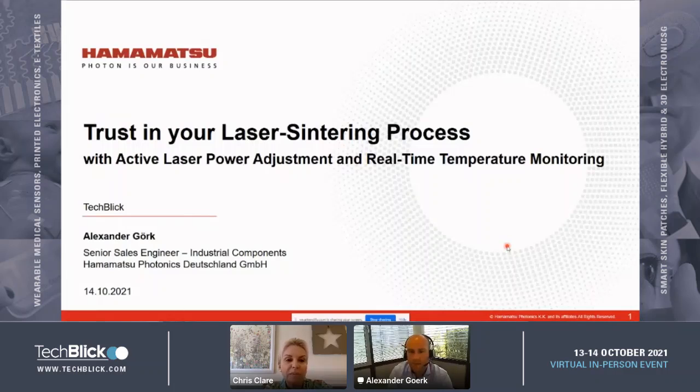Hello and welcome to this presentation from Alexander Gert from Hamamatsu, who's going to give us a presentation on trust in your laser centering process. As always, please leave your questions for Alexander in the sidebar and I'll come back at the end of the talk to take any questions you may have. Over to you, Alexander.